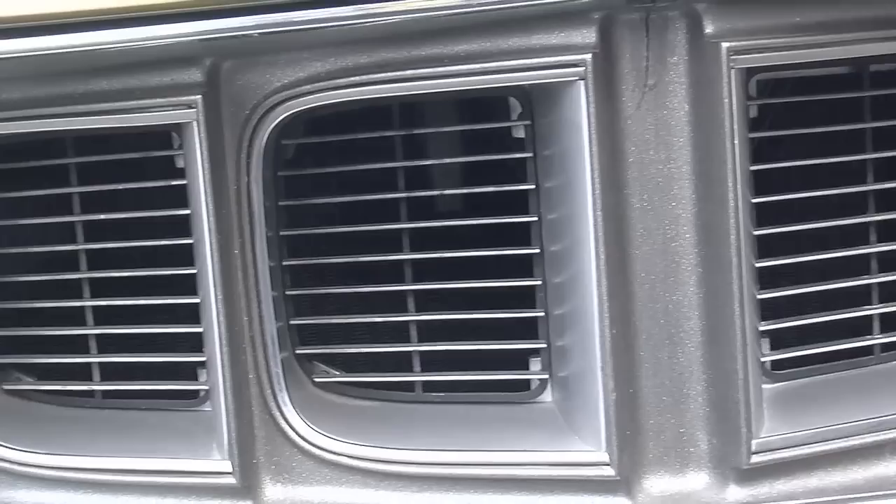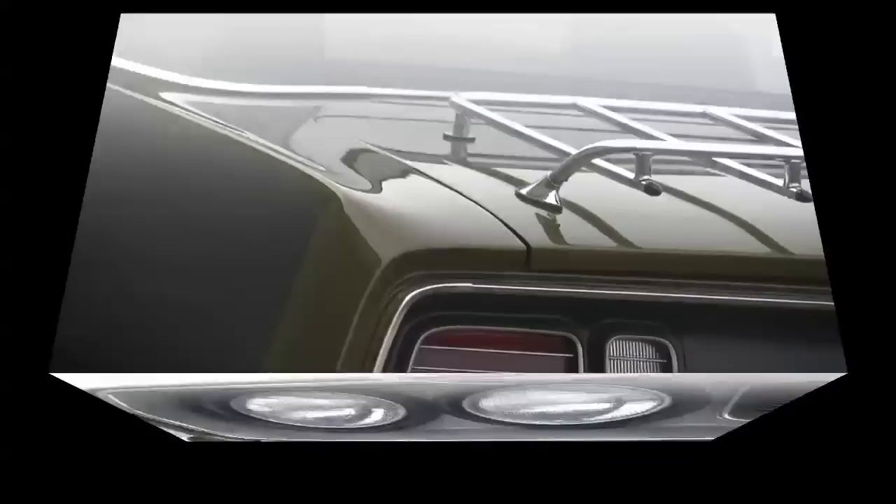This one's got driving lights, the hood pins, and of course it's a convertible. From a styling standpoint, it's like everything you could throw at this car, they did.